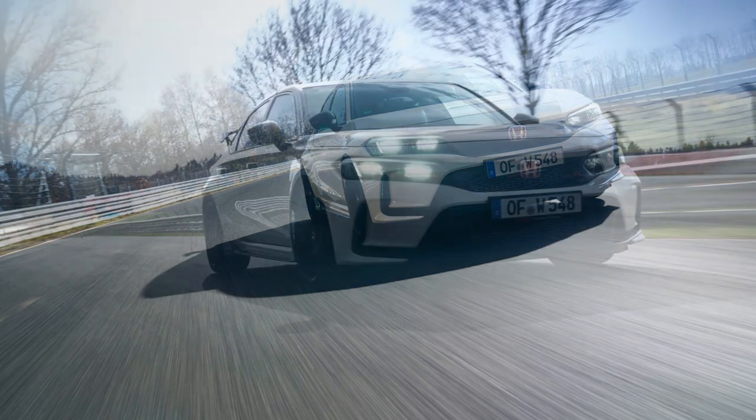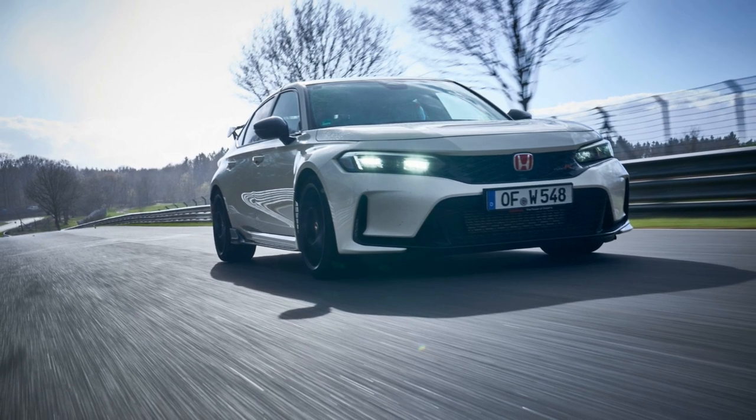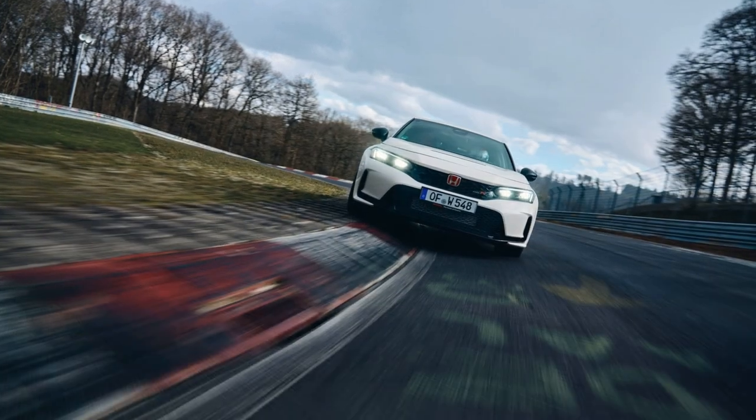However, the focus of auto enthusiasts remains on Honda's sporty side, which offers plenty of options, including Acura's latest hero, the Integra Type S liftback sedan.